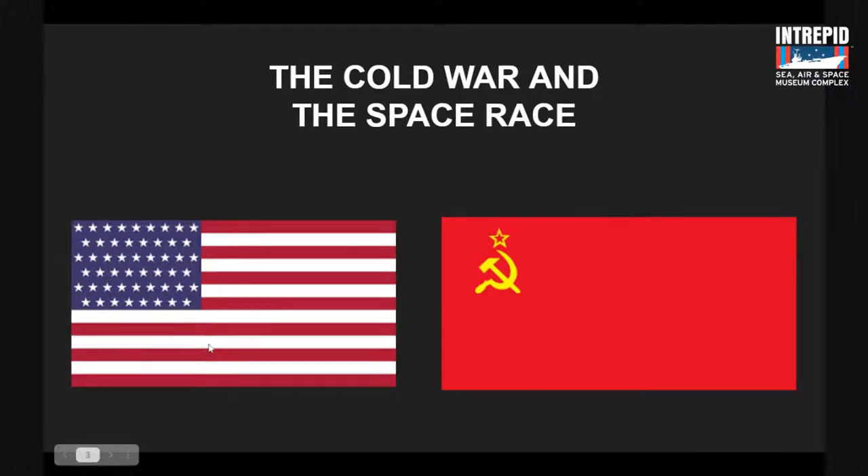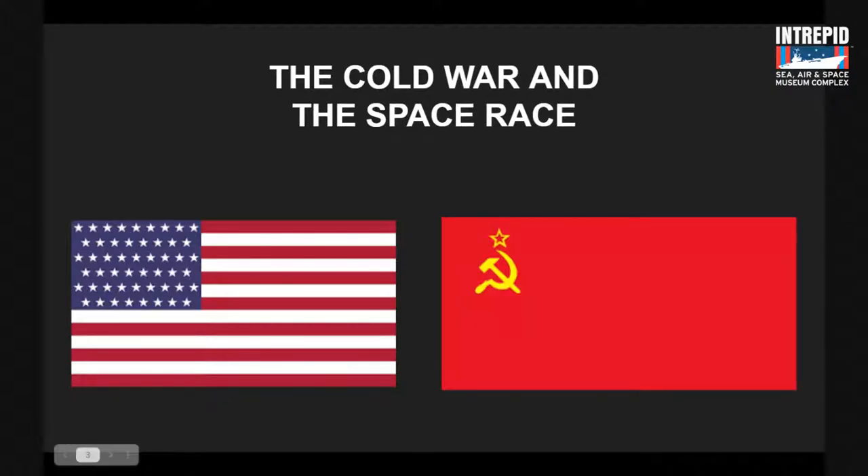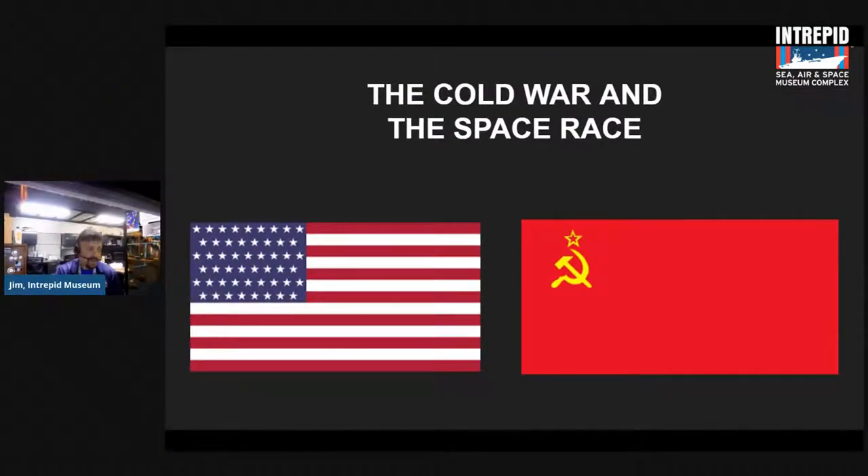What was the goal of the space race? Think of it like a race you might run — you're trying to get to the finish line. If you were thinking 'becoming the first country to put people on the moon,' you are absolutely correct. To be the first on the moon — that is exactly correct.